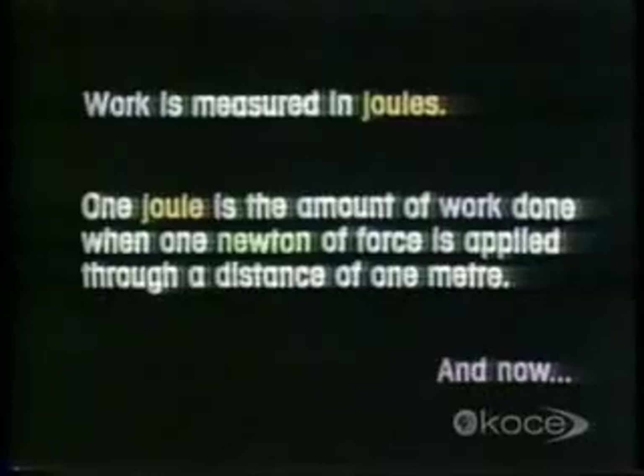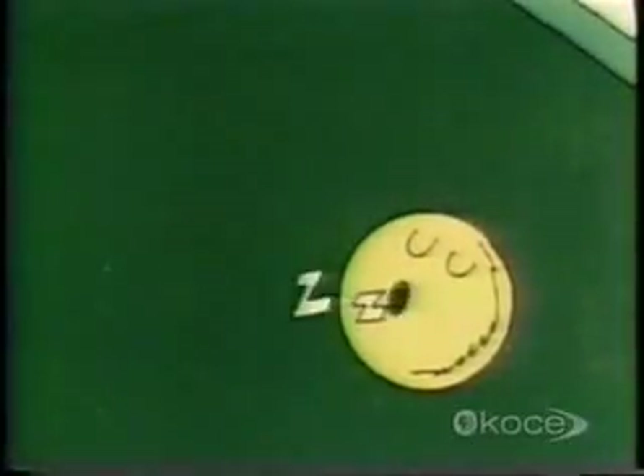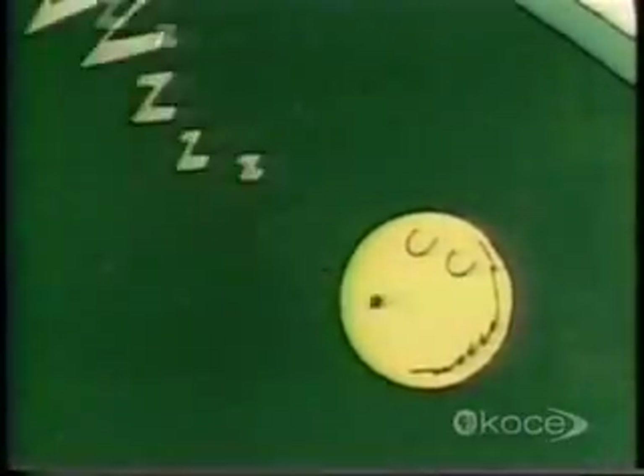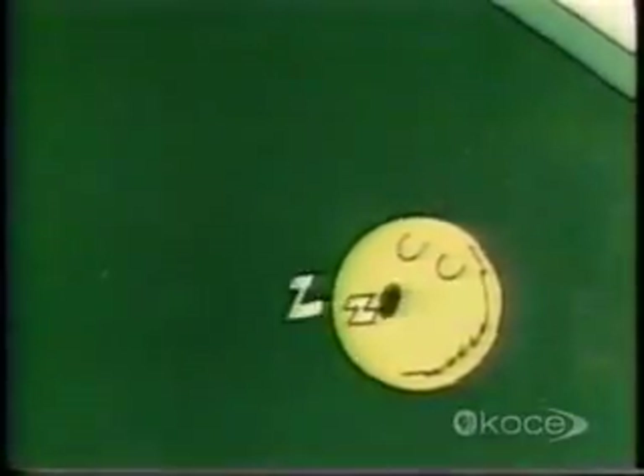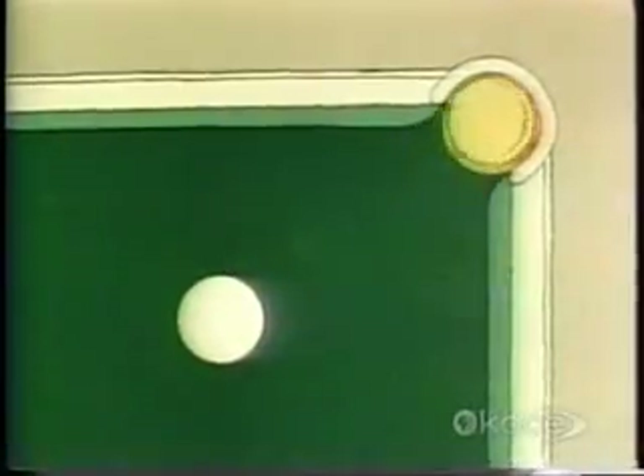And now, kinetic energy. Because of inertia — or laziness — this billiard ball doesn't want to move. In fact, it would sit there all day minding its own business if another ball were not to come along and knock it into the pocket.